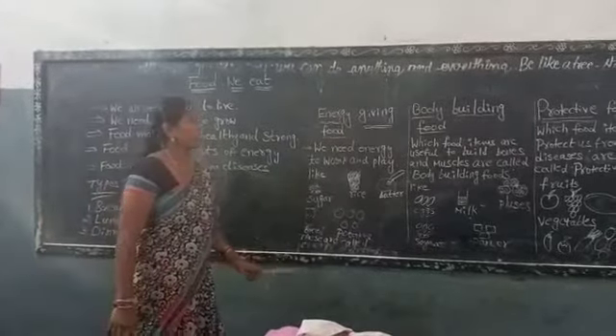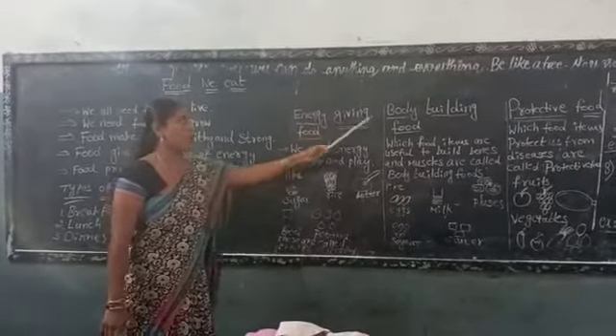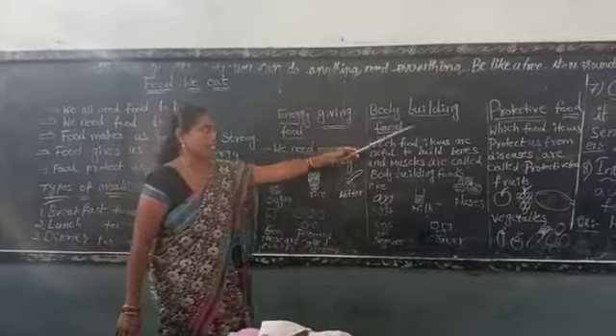We divide food into three types: energy giving food, body building food, and protective food.